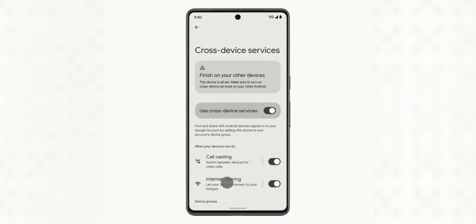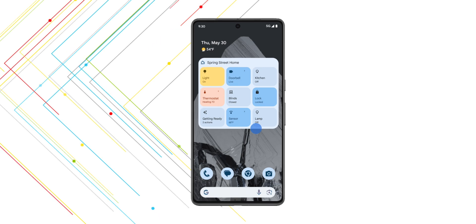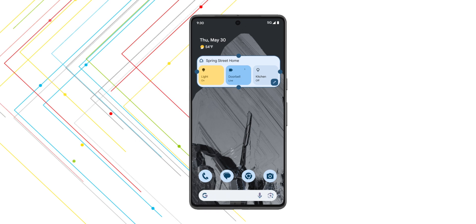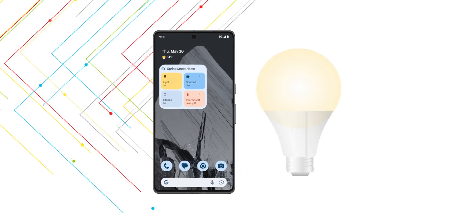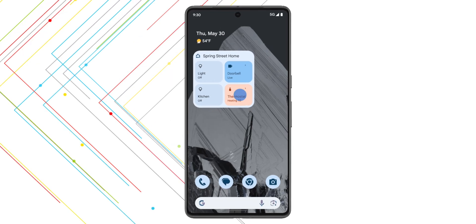Additionally, within that Devices and Sharing tab, you can also enable a feature labeled Call Cast, where you can seamlessly switch between connected devices during Google Meet calls as well. Google also announced a new Google Home widget for Android home screens, which serves as an easy way to control your more frequently used smart home products. It shows the status of said devices alongside the ability to customize the grid format or widget size to suit your preferences.